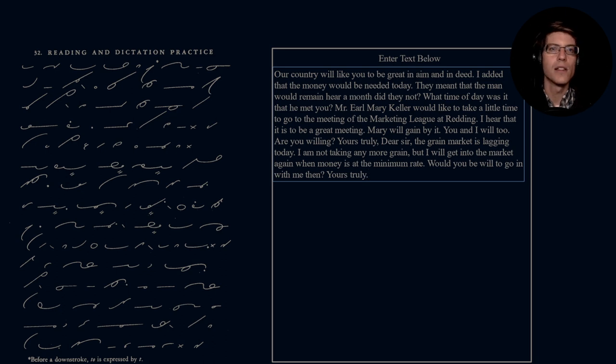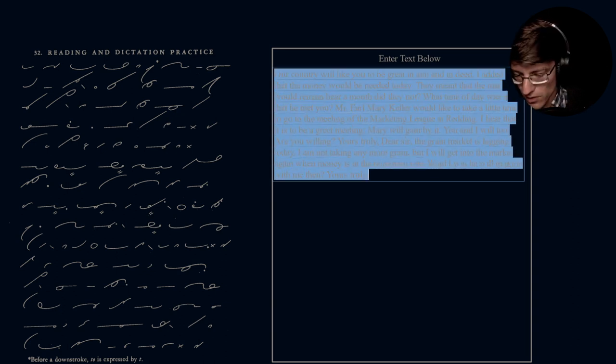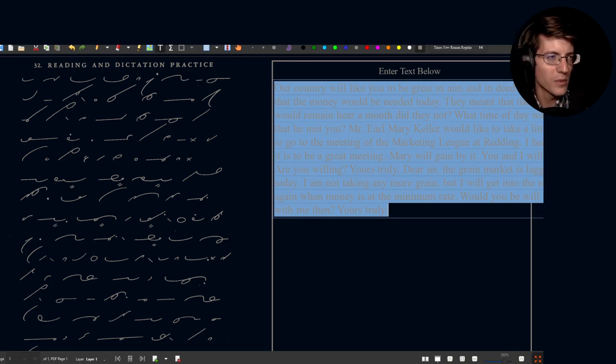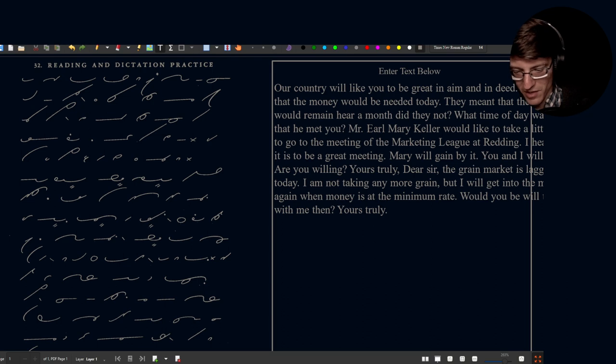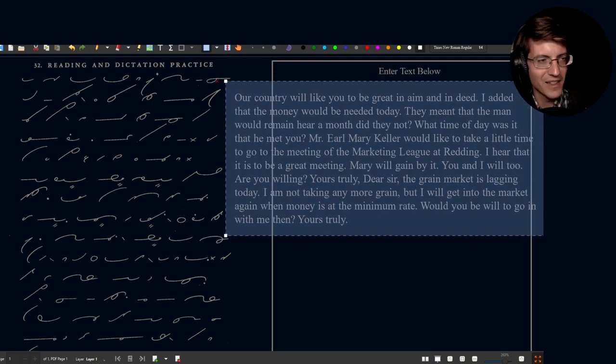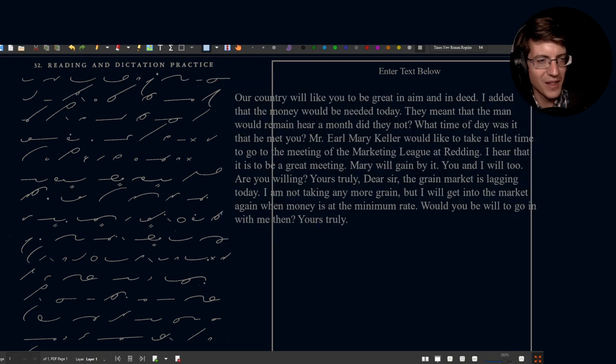All right, so that was the reading and dictation key for Gregg Shorthand. Hopefully you guys can see that text — it's a little bit small, I know. Let me make it just a tad bigger, bump it up to 14 — and of course that just ended up moving all the text the wrong way. Ctrl+Shift+R, move it so you guys can see it. There we go — that's kind of the way it's supposed to be.